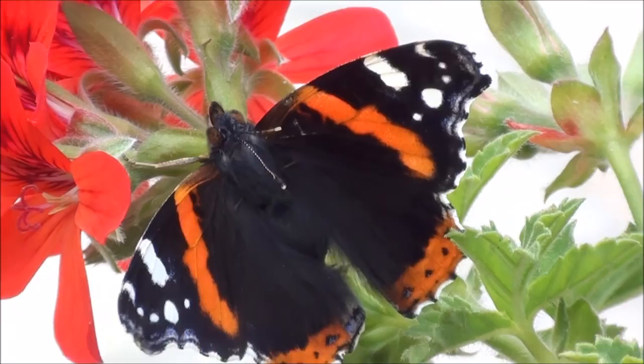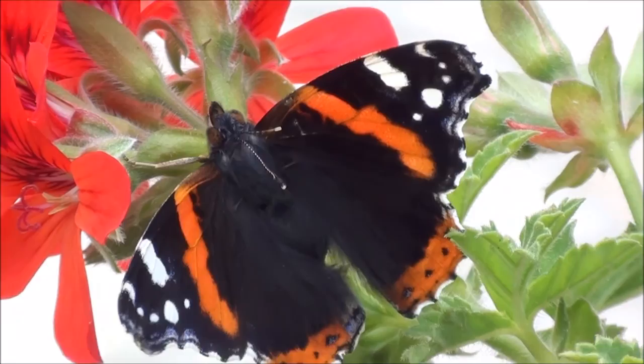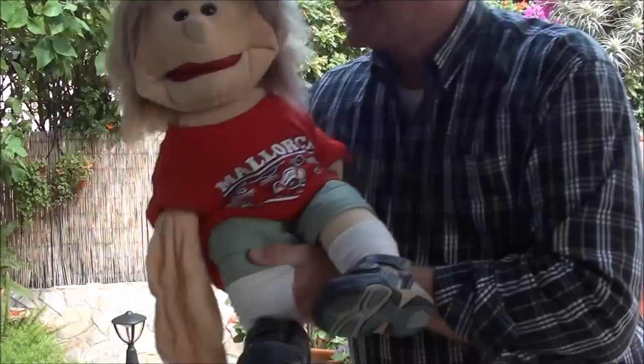They're nicer than the caterpillars! Yeah, I would say so too! But they have to go through it! Caterpillar, cocoon, and then become a butterfly! Yeah, I know! I learned that today! So, Pepe? Yeah? Did you like the butterflies? I did! I love them! Yes! Nice colors, huh? Yeah! Nice colors! And this admiral!